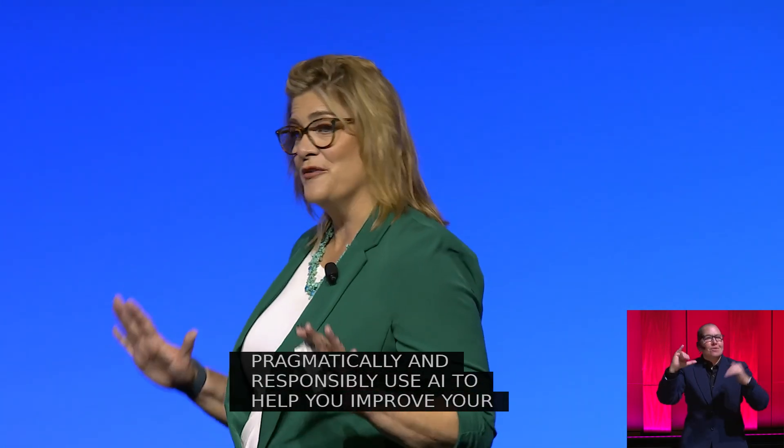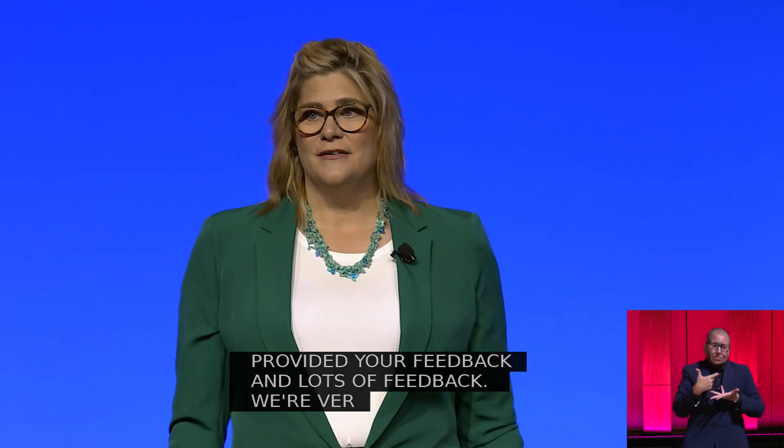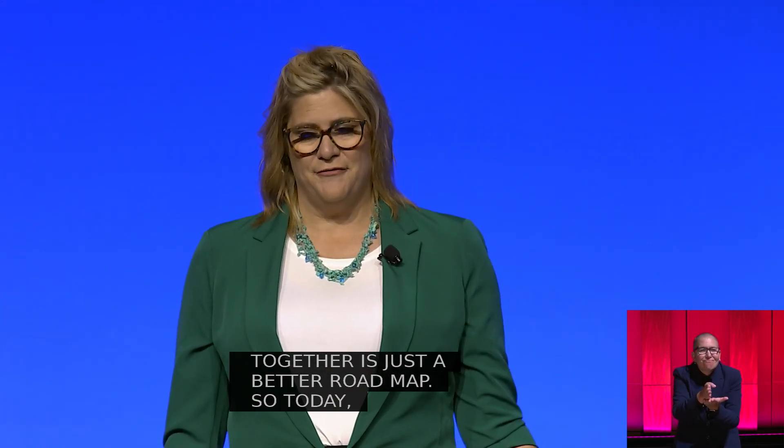Many of you provided your feedback, and lots of feedback — we're very appreciative for that. A roadmap built together is just a better roadmap. So today I'm very excited to share with you how we're bringing this vision to life.